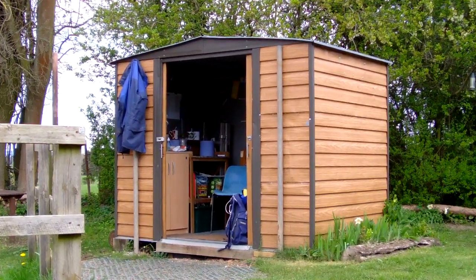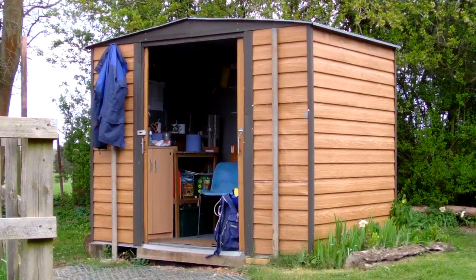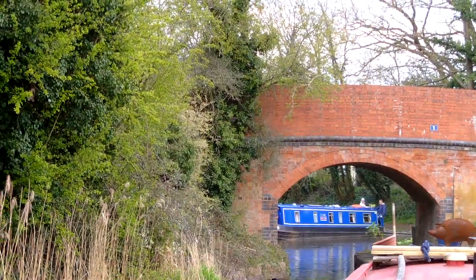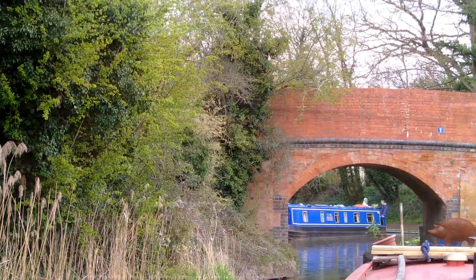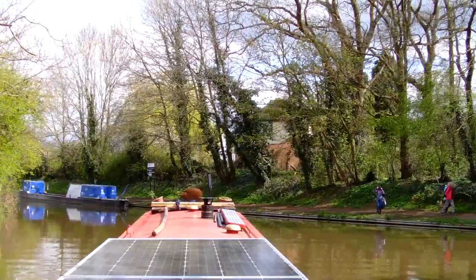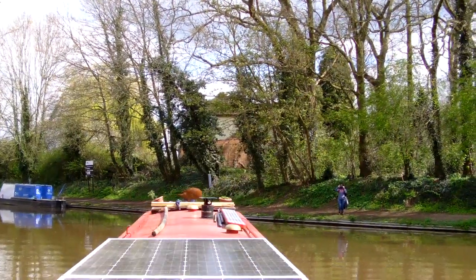Lock keepers' cottages aren't what they were though, are they? Bridge one and Hanbury Junction, with the Worcester and Birmingham Canal ahead. I have to reverse to allow the holiday boat to turn and come through, and then it's sharp to starboard and down to Worcester. And yes, I'm filming you filming me.